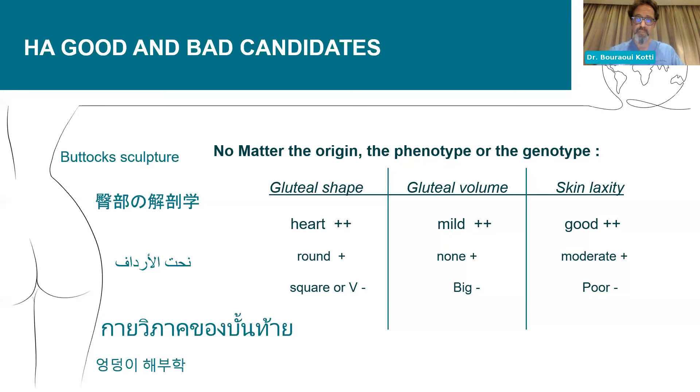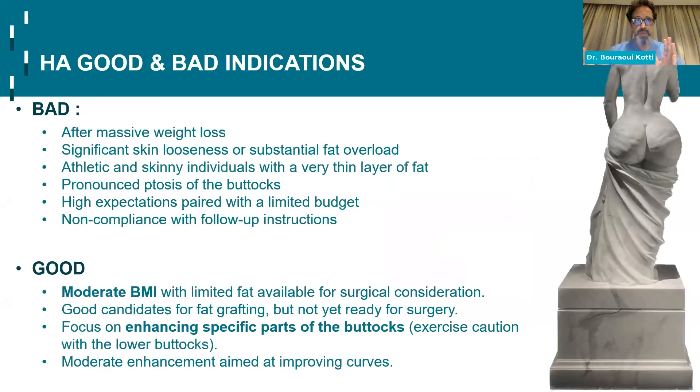The bad indications — talking about patients, not indications — are massive weight loss: I've done some cases but it's really complicated to achieve harmony, a nice slope and curve. You quickly end up needing a very big number of syringes and entering danger zones. I would not advise going with hyaluronic acid in patients after massive weight loss. Also: significant skin looseness, substantial fat overload, desire to only correct cellulitis, athletic skin, and ptosis of the buttocks — this is not a lifting product, though it may give a push-up lifting effect. High expectations paired with a limited budget are also a contraindication.